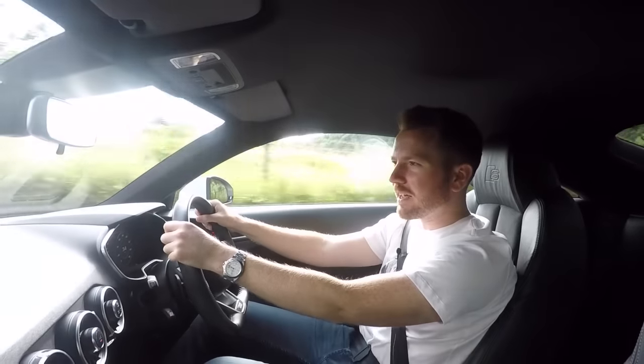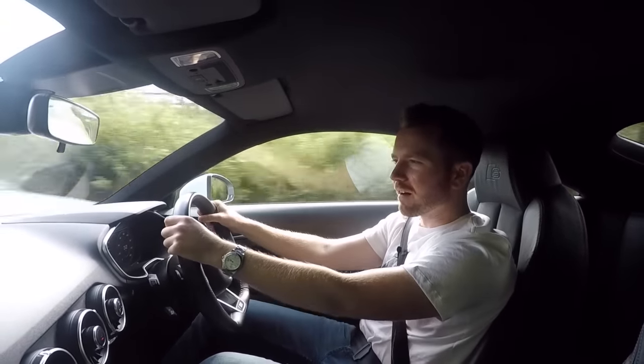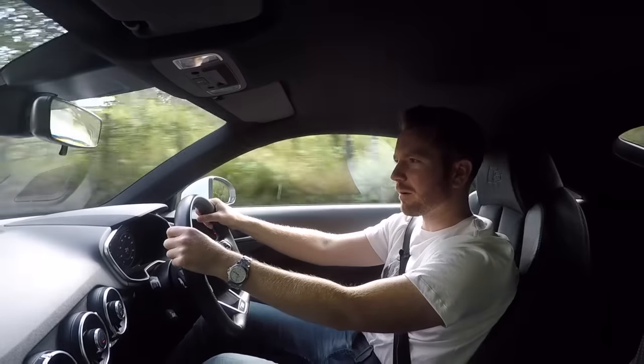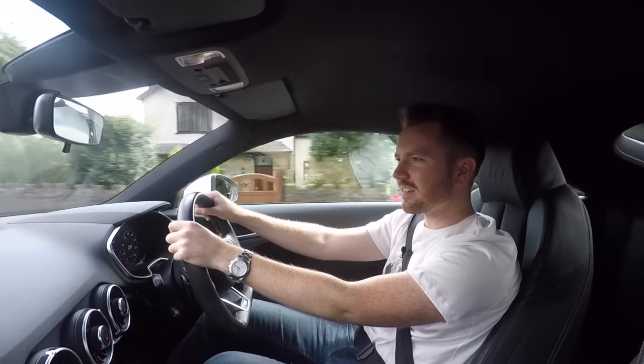The first generation still looks great even today. The second generation was even better and they're becoming very cheap — you can get a decent one for around about £5,000. Definitely worth a look if you're looking for a budget sports car, especially the TTS.